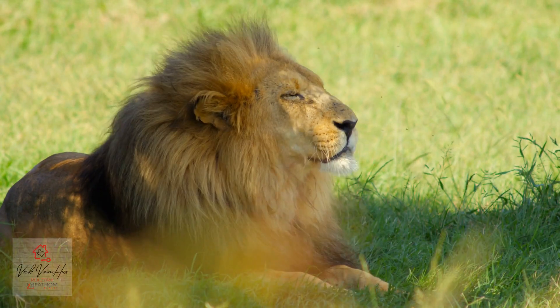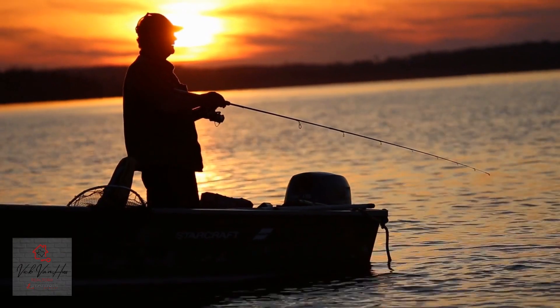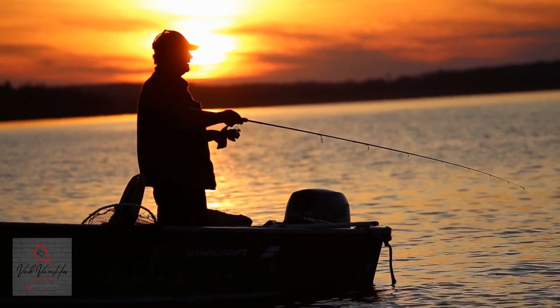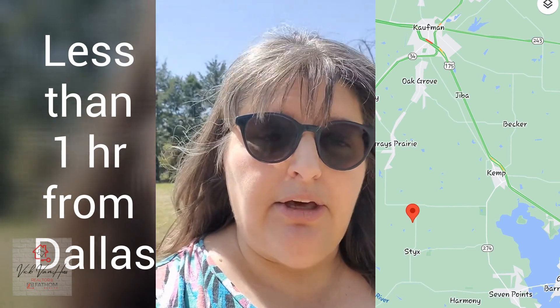It has been used previously as a dog kennel and it was also a live exotic animal habitat location. It's a really cool property — minutes away from Cedar Creek Lake, very close to 175, and not that far from I-45, so it's got good commutability.